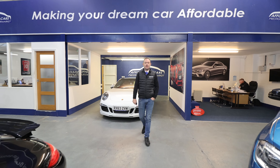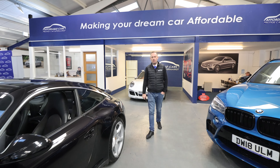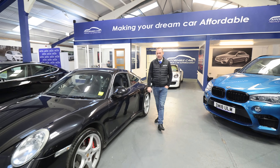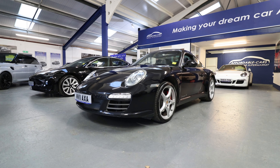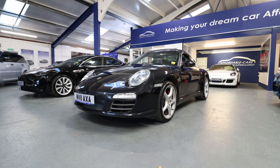Hi, it's Neil here from Affordable Cars. I've got something a little bit special, quite rare to show you today. It's the Porsche 997 Targa 4 — the generation 2 of the true 911.